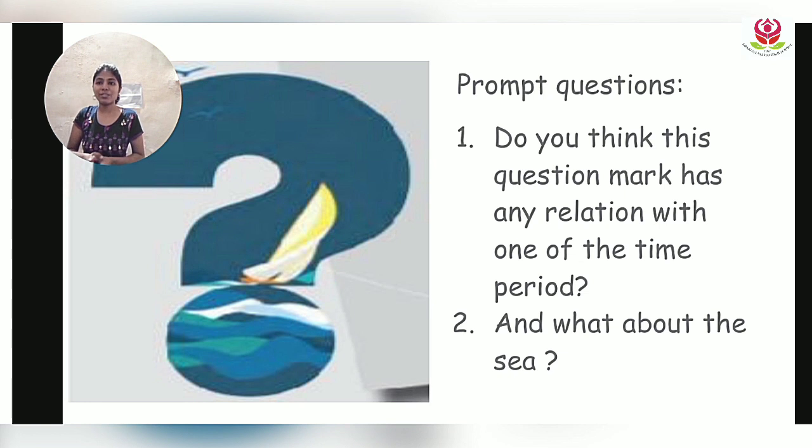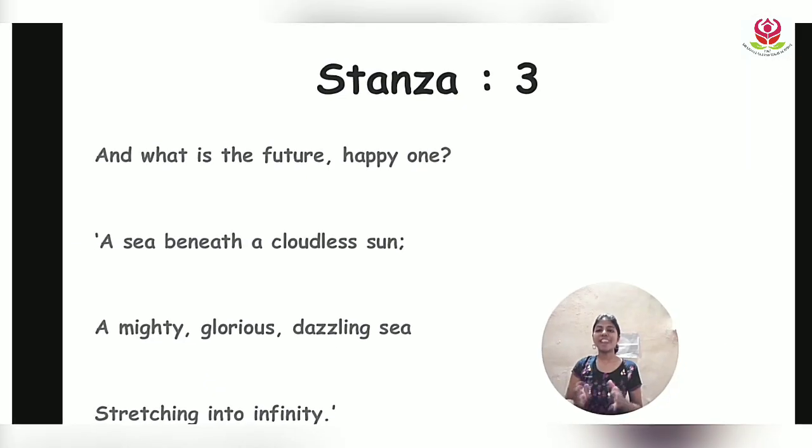Let's look at the last stanza — Stanza 3: 'And what is the future? Happy one — a sea beneath a cloudless sun, a mighty, glorious, dazzling sea stretching into infinity.' The poet asks the child about the future, and the child responds using a metaphor: the future is like a sea beneath a cloudless sun — bright and clear. Words like mighty, glorious, and dazzling show the child sees the future as bright, shining, and full of opportunities.